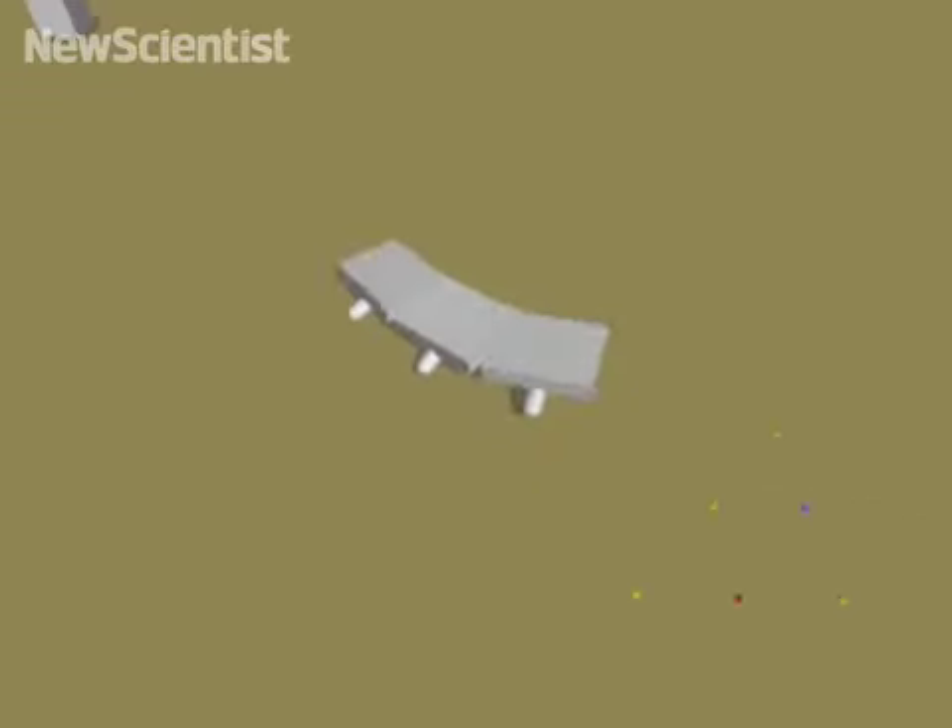This animation grows limbs and evolves as it learns to walk. It uses algorithms that mimic evolution to become sturdier and walk faster towards a target.